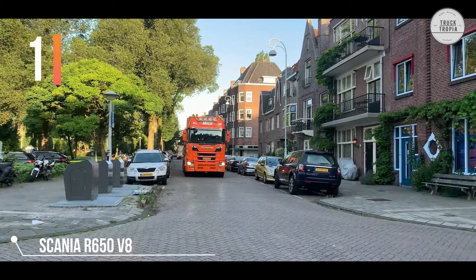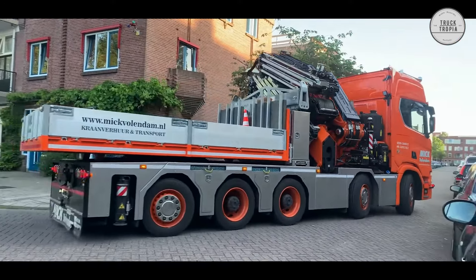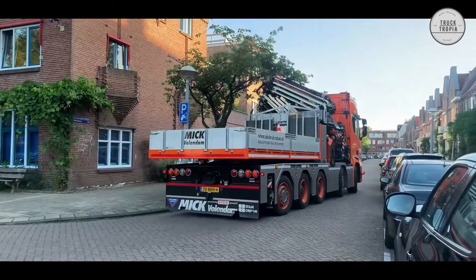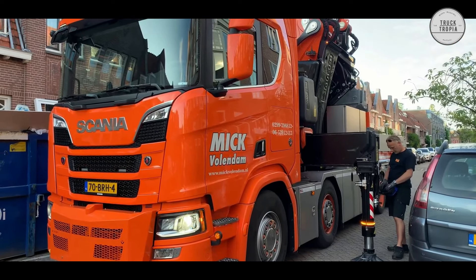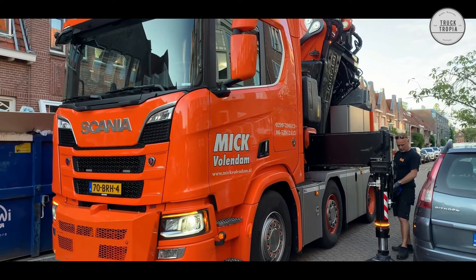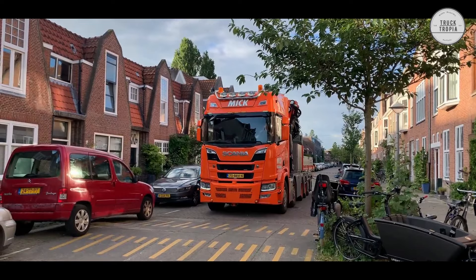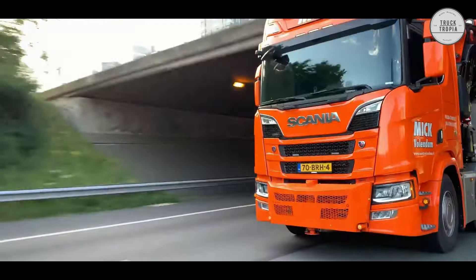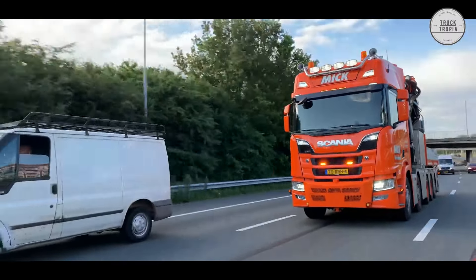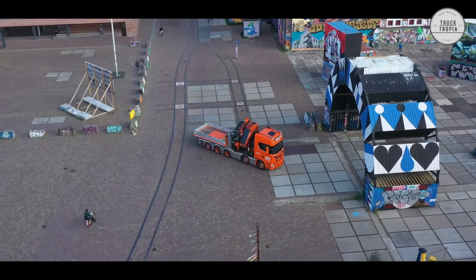We have a Scania R650 V8 deployed with a huge Fassi F2150 RA 215-tonne meter crane. Because the crane is so large, the vehicle is equipped with hydraulic support legs both at the front and rear as well as in the front bumper. The beautiful Scania has had an extra axle retrofitted and thus has as many as 5 axles to handle the large weight the vehicle can be exposed to.